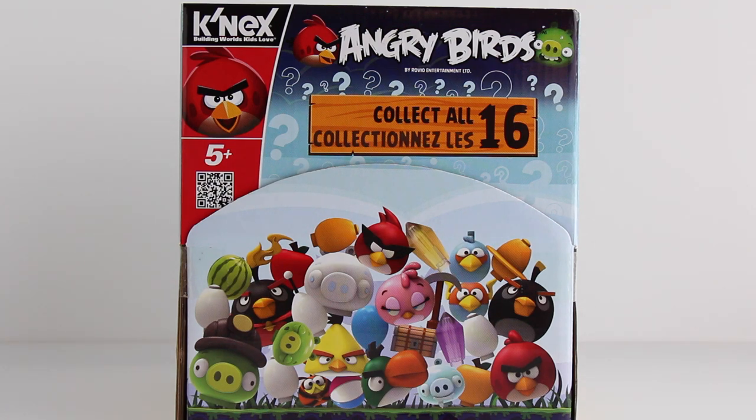Hi guys, Sandra here of Fun Playtime Reviews, and today I'm going to be opening this big box of K'nex Angry Birds blind bags. So let's go ahead and get started.